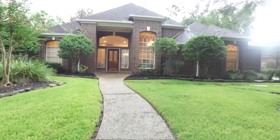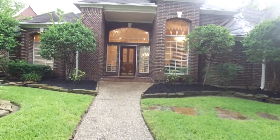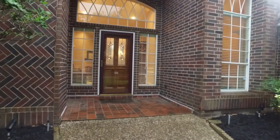Welcome to the walkthrough video tour of this gorgeous 1993-built Houston, Texas home on a large lot over 11,000 square feet in the yard. This four to five bedroom home has three full bathrooms.